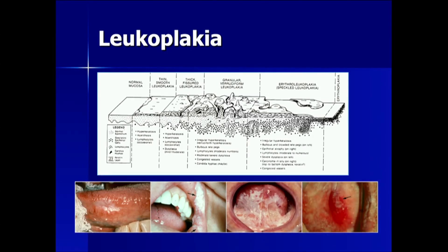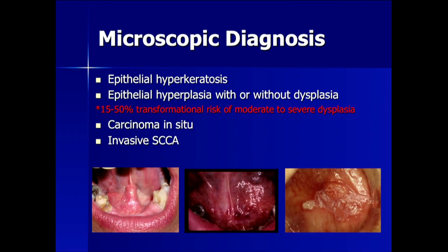Leukoplakia goes through various stages: from normal mucosa to thin smooth leukoplakia, to thick fissured leukoplakia, to granular, and then erythroplakia and leukoplakia mixed. You see the transition on this slide. Every one of these lesions should be biopsied. Under microscopy, the pathologist will indicate either epithelial hyperkeratosis, epithelial hyperplasia with or without dysplasia, carcinoma in situ, or invasive squamous cell carcinoma.